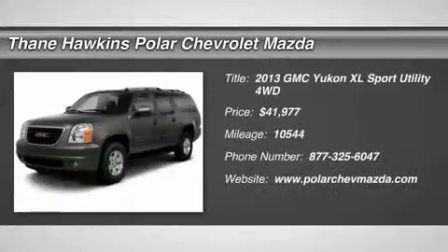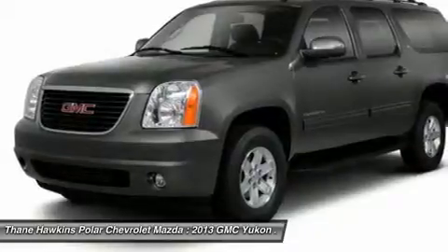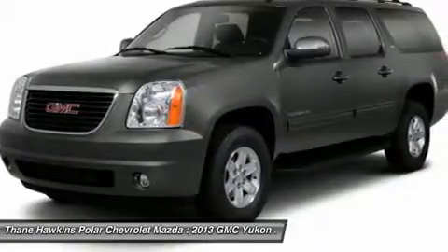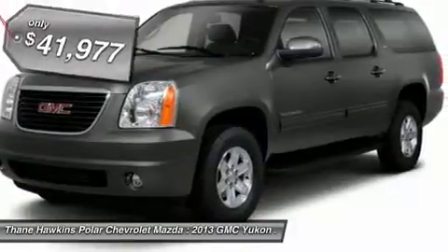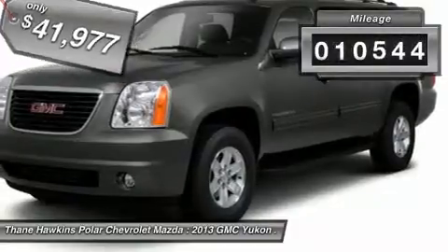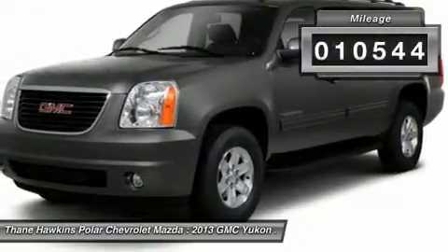The 2013 GMC Yukon XL. The GMC Yukon XL is a great choice for families who need a full-size SUV with maximum seating. The looks don't hurt either, and it is priced below $45,000. This vehicle has less than 15,000 miles.